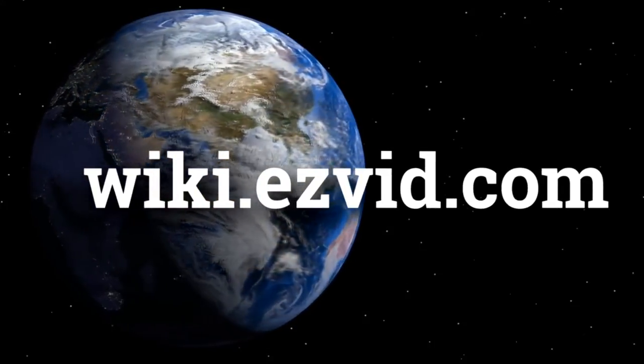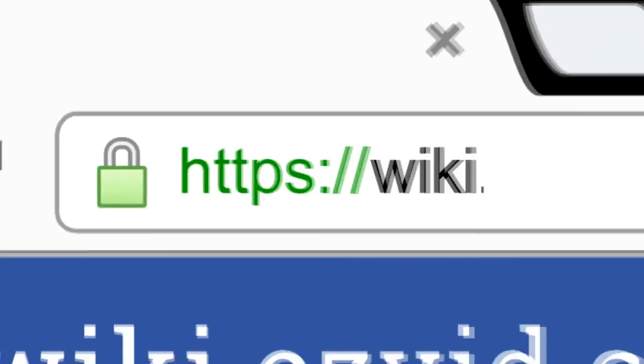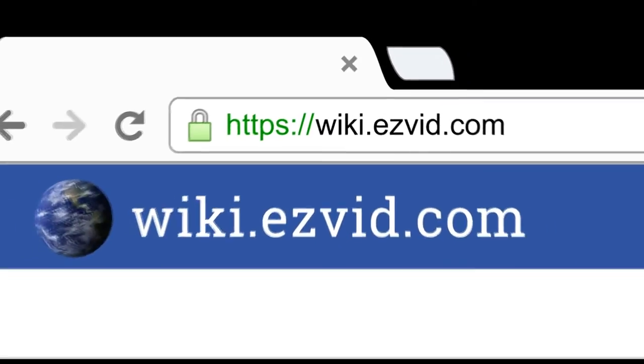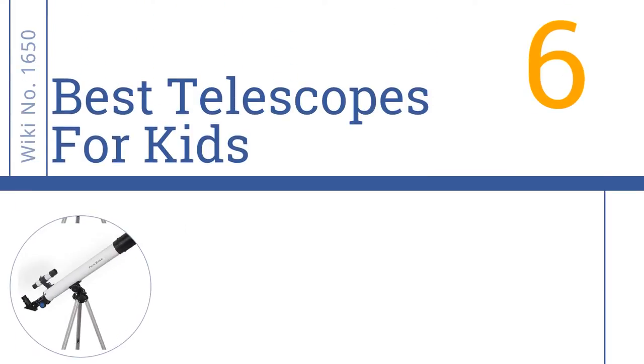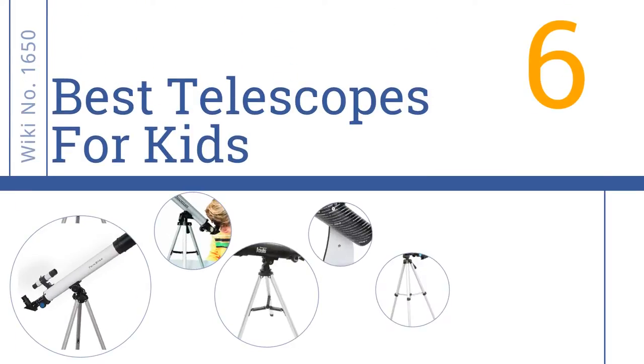wiki.easyvid.com. Search EasyVid Wiki before you decide. EasyVid presents the 6 best telescopes for kids. Let's get started with the list.